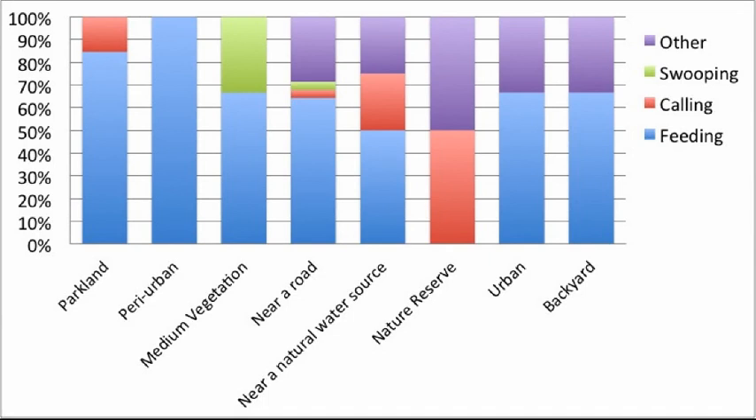So Emma, when do magpies usually feed? Well Georgia, it's difficult to make any real conclusions about when they feed, but they're often seen feeding in the afternoon. This next graph depicts location, and it's clear that magpies find much of their food by roads on nature strips. Over the past few months I've also noted that at certain times of the day, in certain locations, I can always expect a magpie to be present, typically feeding.